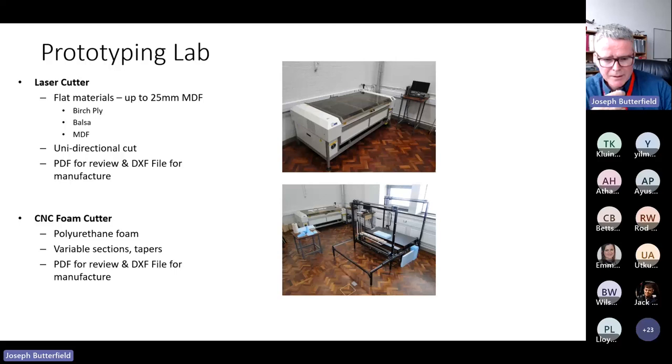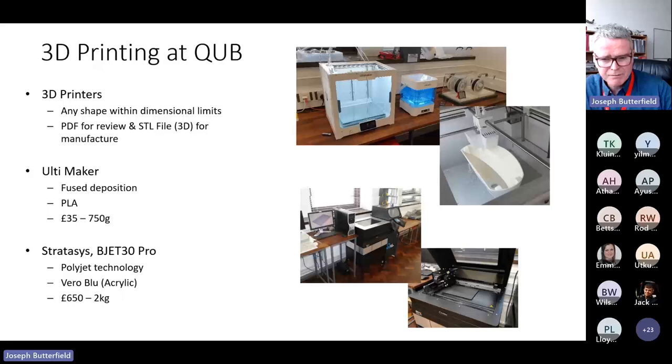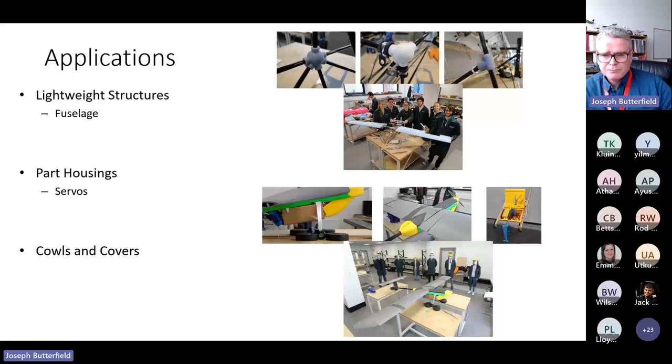We have a five-axis CNC foam cutter for aerodynamic wing forms, empennage shapes, variable tapers and so on, driven by PDF and DXF files. We also have a suite of 3D printers — mainly five Ultimakers, using PLA at about £35 for a 750 gram roll — and a Stratasys Objet30 Pro polyjet technology printer, though material costs for that machine are now eye-watering.